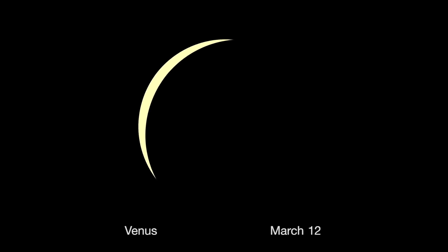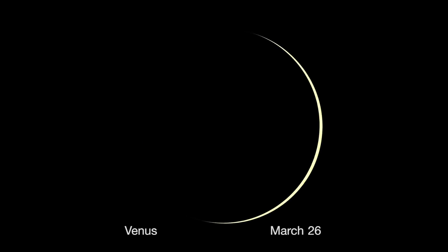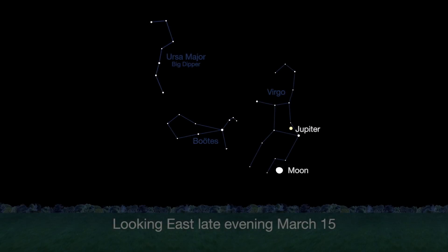Brilliant Venus is also racing toward its own inferior conjunction on March 25th. Watch its crescent get thinner and thinner as the planet's size appears larger and larger because it is getting closer to Earth. Finally, look for Jupiter to rise in the east. It will be visible all month long from late evening until dawn.